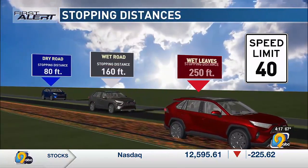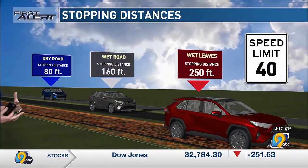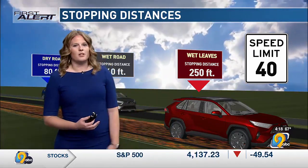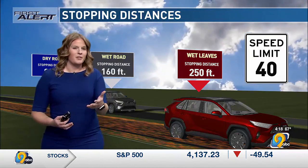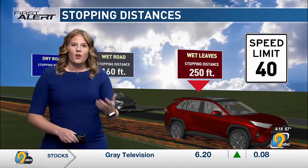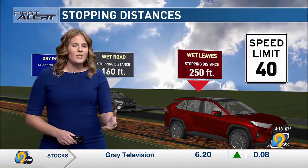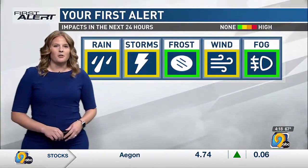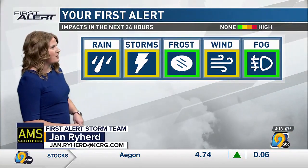When you have wet leaves, it almost acts like a layer of ice or a thin layer of snow. It takes much longer to stop on a road with wet leaves — you may have heard about this over the summer with grass clippings. So with all those leaves falling over the last weekend and over the course of the rainfall we've had, definitely take it easy on the roadways and allow extra time and space.